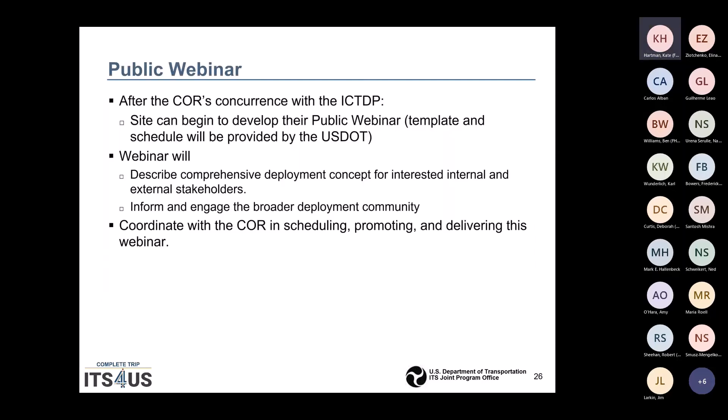After you get your site coordinator's concurrence on your plan, the site will begin to develop their public webinar. USDOT can provide the template and a schedule. The webinar will describe your comprehensive deployment concept for interested internal and external stakeholders, and will be a chance to inform and engage the broader deployment community. You will coordinate with your coordinator on scheduling, promoting, and delivering this webinar.